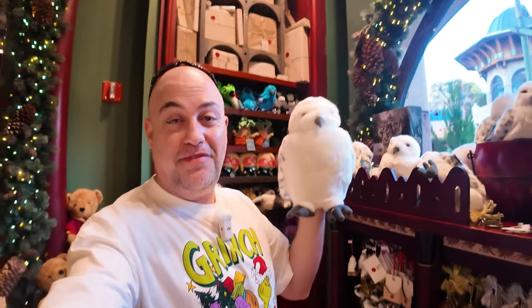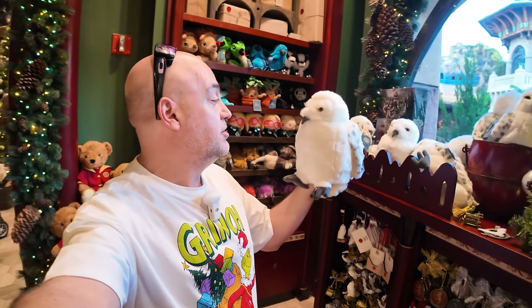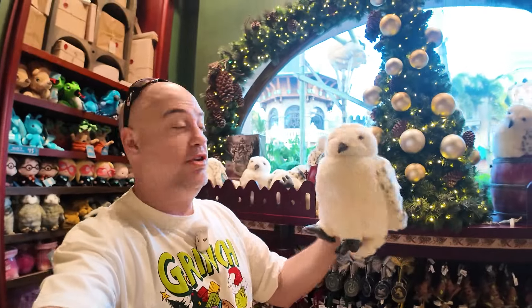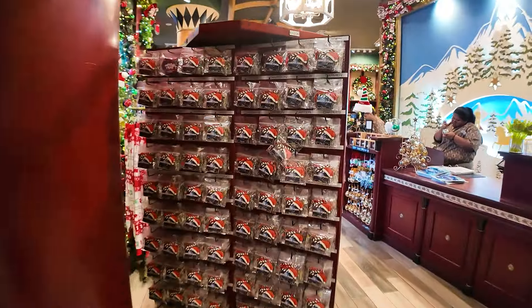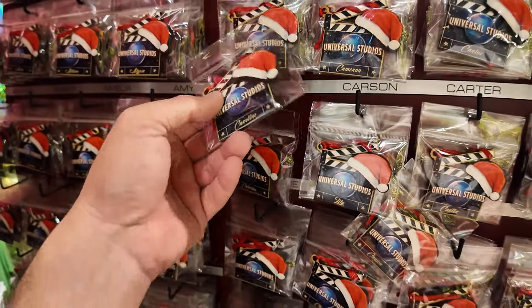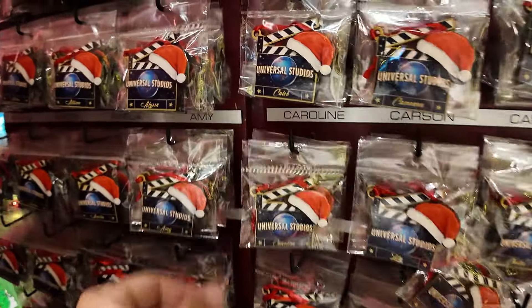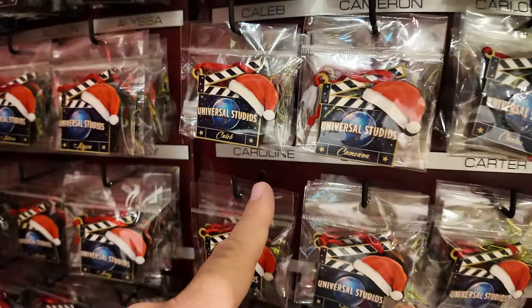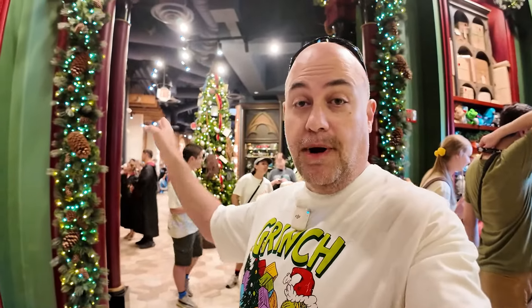Hey guys, look who it is — it's Luke Feather! It's Luke Feather's big brother. I like Luke Feather, but he's a little heavy on my shoulder so I can't bring him with me all the time. Look what we have here — a little Universal Studios action ornament with names on them, $12 each. Pretty neat. Now, we just finished looking at the new Harry Potter collection for 2024, but some items from last year are marked down. Let me show you the sale items.